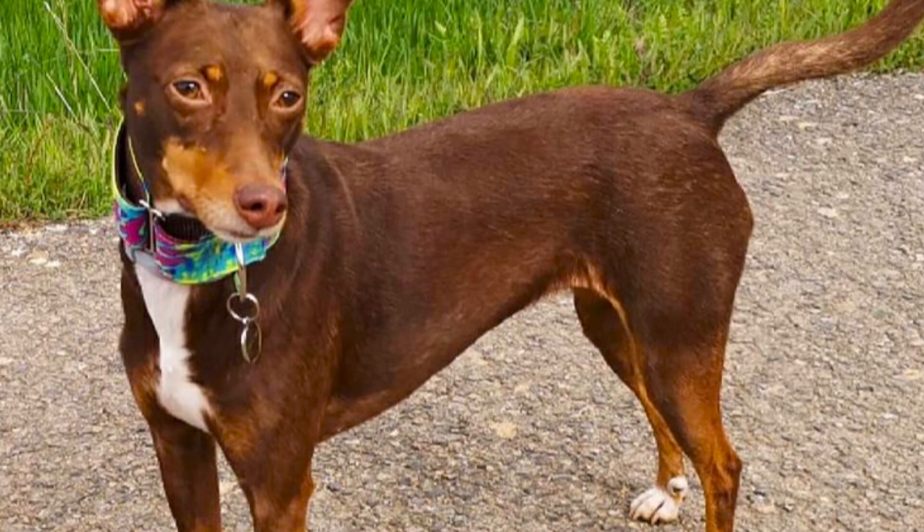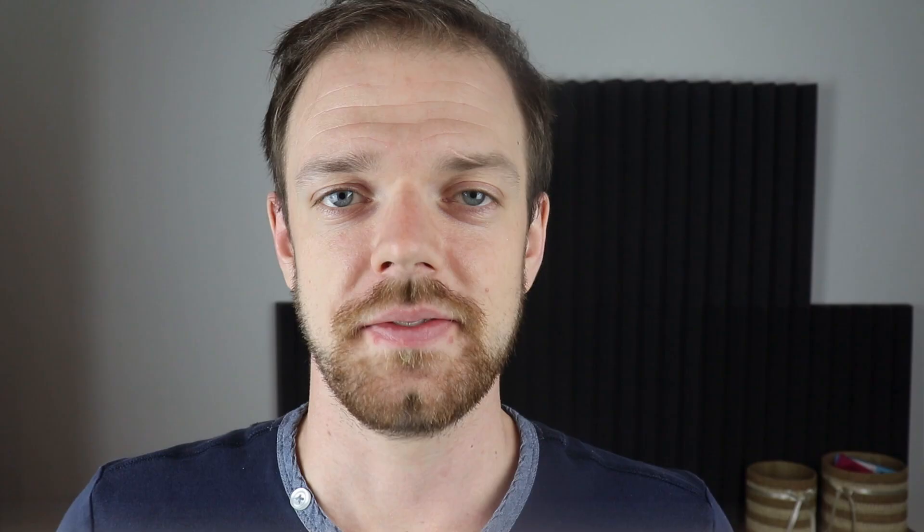There are no scientific studies about Podenco Orito's health, but it should be a rather healthy dog breed with an average lifespan of around 13 years. They might suffer from similar health issues as other Podencos, which are ear infections, some joint problems such as hip dysplasia, or some eye problems, but none of those are extremely common in this breed. Tell me in the comments what you like the most about the Podenco Orito and what is your experience with this dog breed.